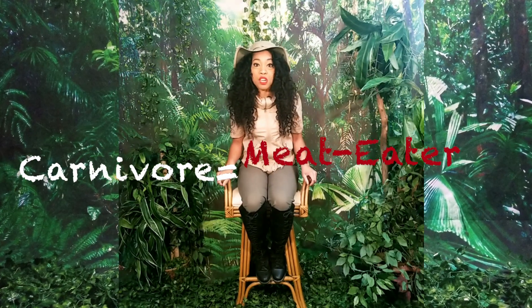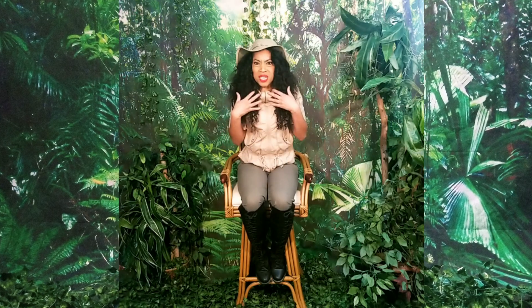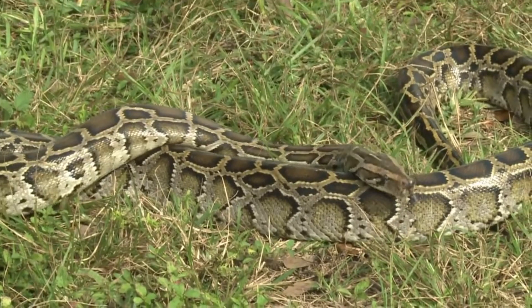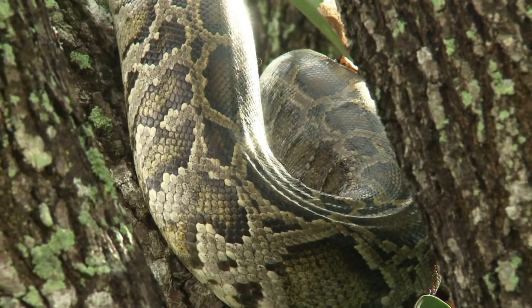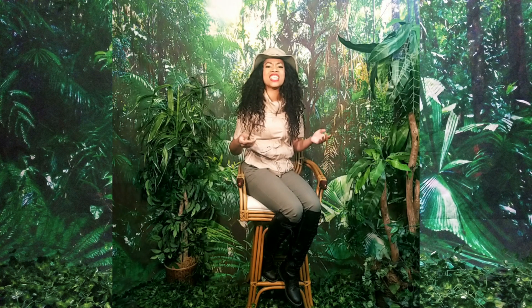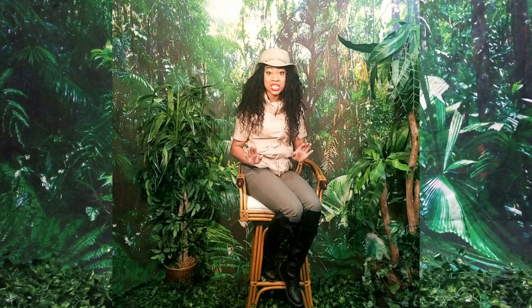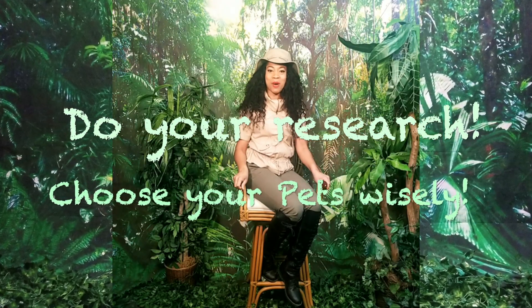Burmese pythons are carnivores, which means they're meat eaters. But don't worry, they don't want to eat us humans. Humans are gross! Burmese pythons are known for their beautifully patterned skin and their generally docile, calm temperament. But before you run out and get one of these guys as a pet, do your research and choose your pets wisely.